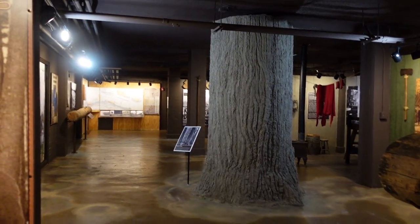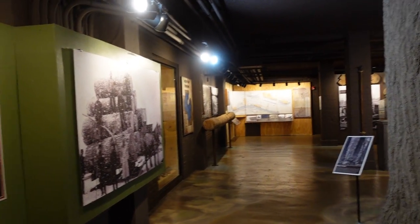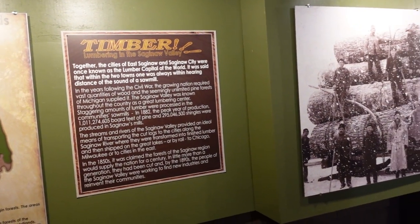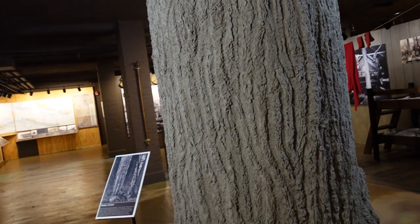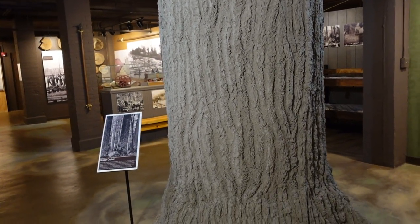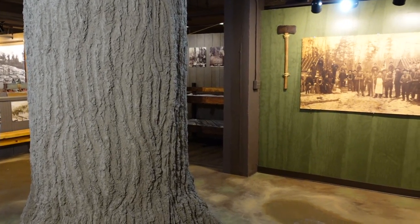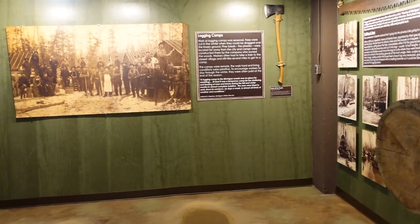Just taking you a quick little view through this amazing exhibit — you can come down here and learn all about what it was like lumbering in the Saginaw Valley. Look at this big old tree here; they actually recreated this tree. It was crafted by hand by the amazing experts who work on the staff at the Castle Museum.